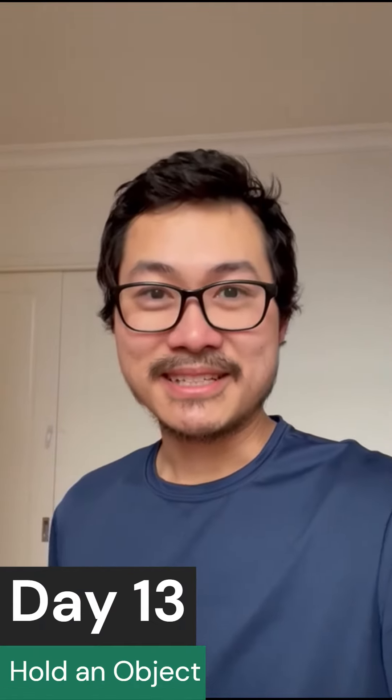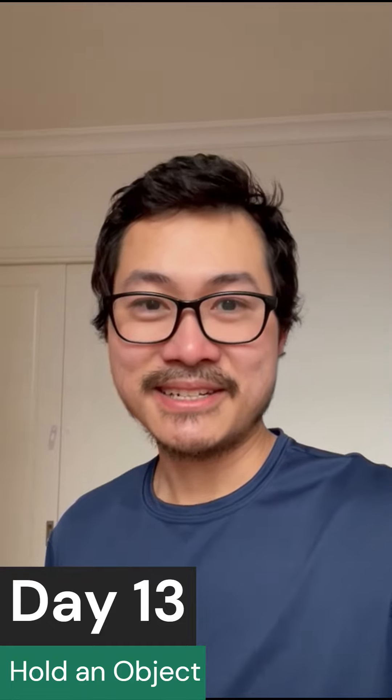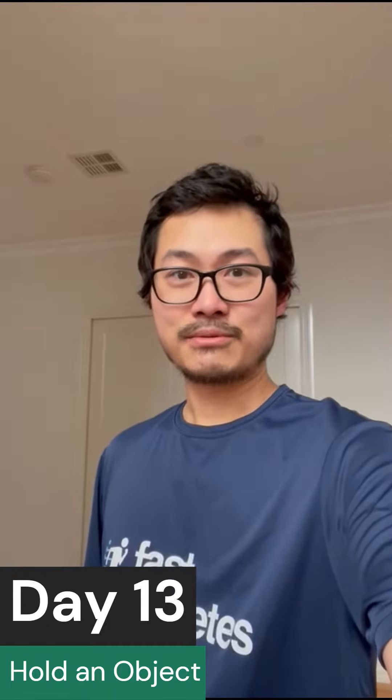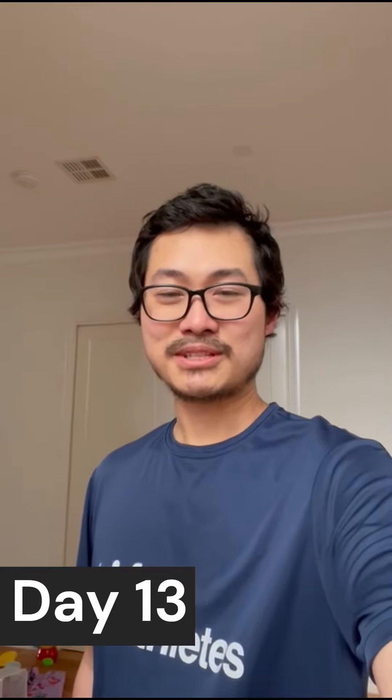Hi there! Welcome to day 13 of the Fast Athletes Challenge. You're almost at the finish line! Today's challenge will be a test of your arm and shoulder strength. Find an unusual object and hold it straight out with your arm straight for 45 seconds.